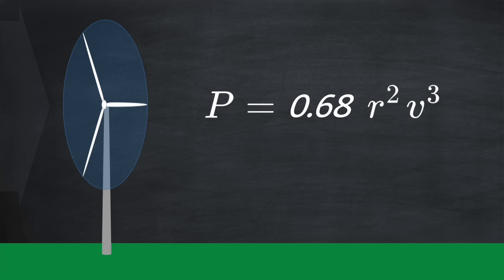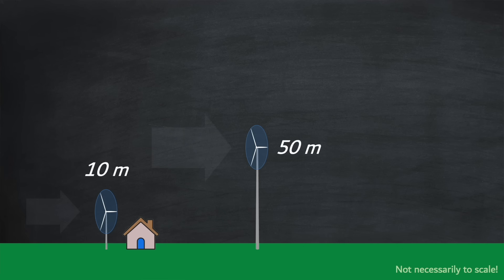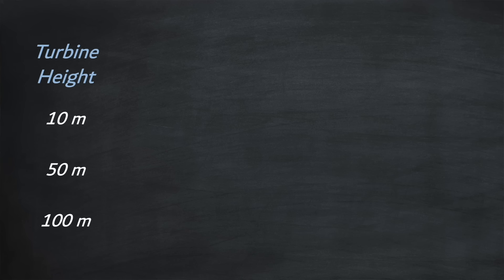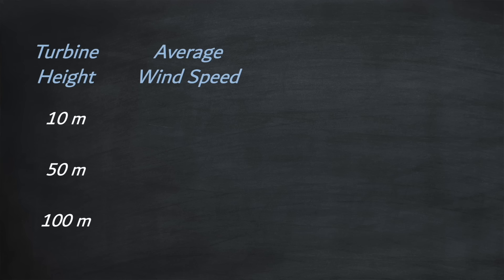To show the effect of height in practice, let's look at some theoretical example installations. The first wind turbine has a swept area of 1 meter squared and is 10 meters off the ground. The second is the same size but 50 meters off the ground. The third is again the same size but 100 meters off the ground. We want to determine the average wind speed for each height, calculate the average power, and from that calculate the expected annual generation.